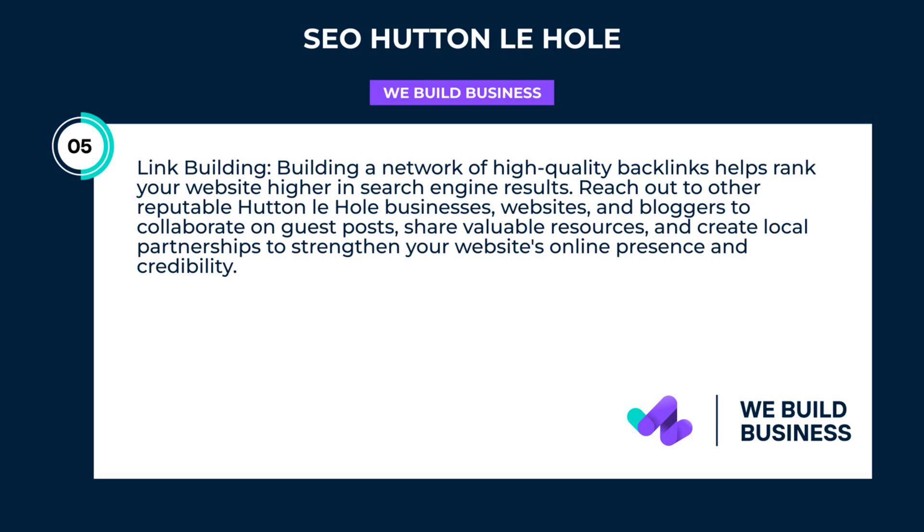Link building. Building a network of high-quality backlinks helps rank your website higher in search engine results. Reach out to other reputable Hutton-le-Hole businesses, websites, and bloggers to collaborate on guest posts, share valuable resources, and create local partnerships to strengthen your website's online presence and credibility.